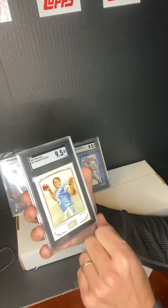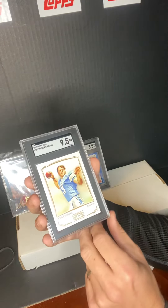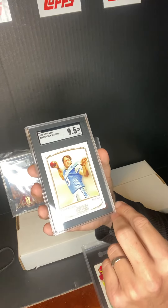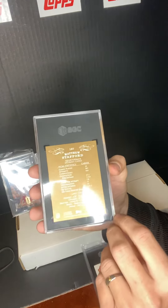Here's another Matt Stafford rookie — this is the Topps Mayo. This one got a 9.5. It's a nice looking card. That's the front, that's the back. I'll probably be selling this one too.